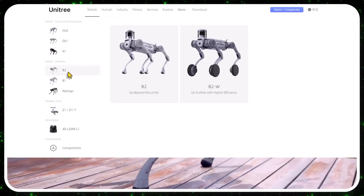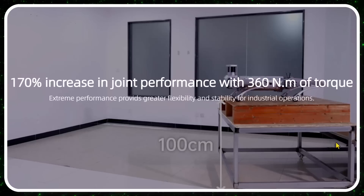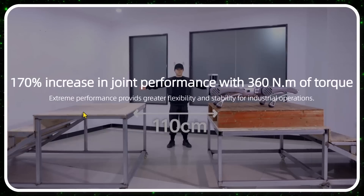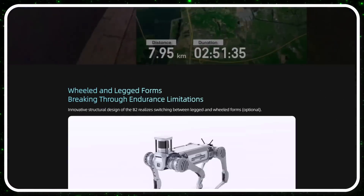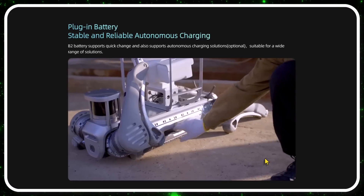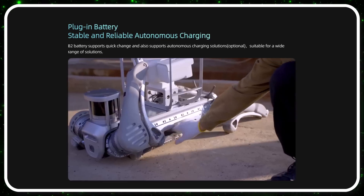The B2 features a LiDAR 360-degree tower on top of its head. It's very agile — impressive how it jumps and lands with incredible balance. It can track for four hours with a 20-kilogram load on its back, has a replaceable battery, and supports autonomous charging. In an industrial scenario, it can go to a charging mat in the corner and charge overnight.